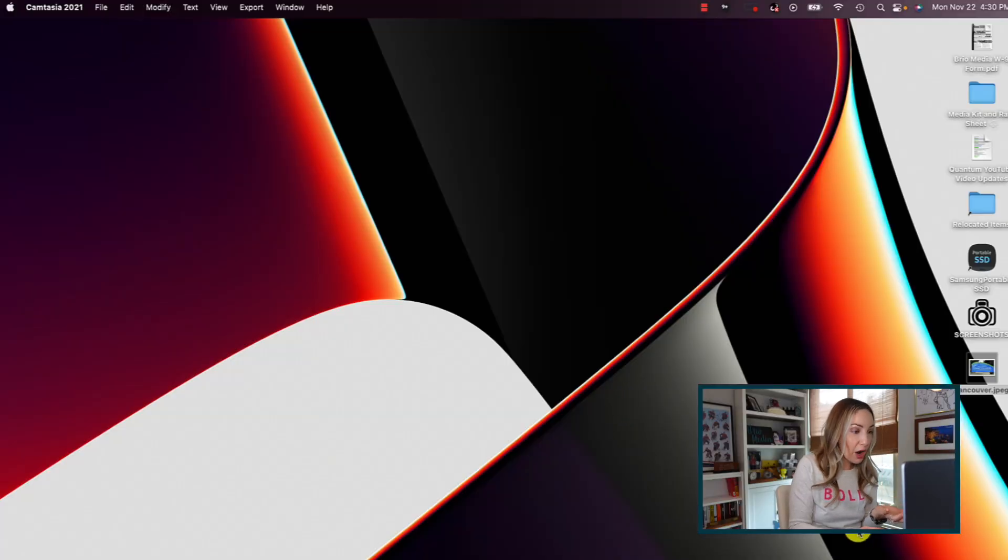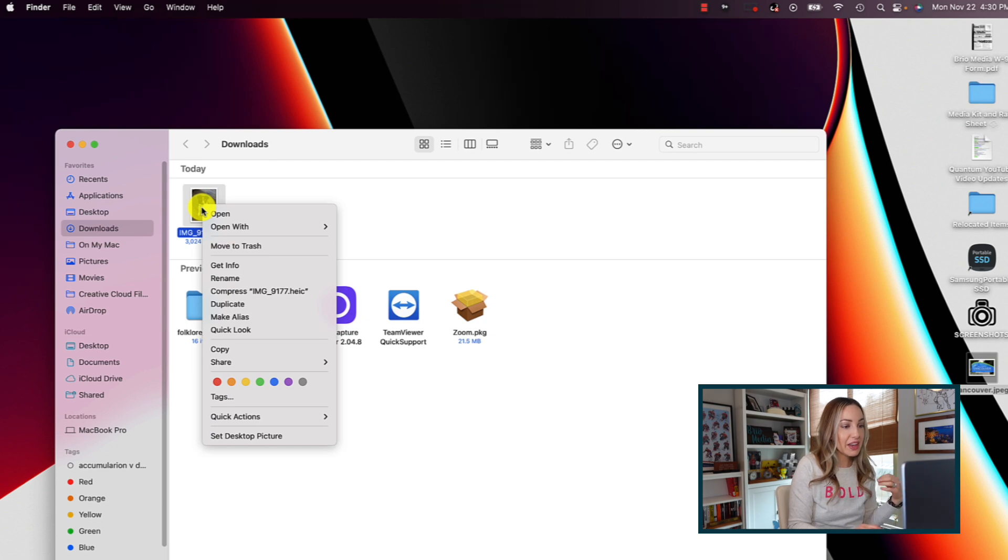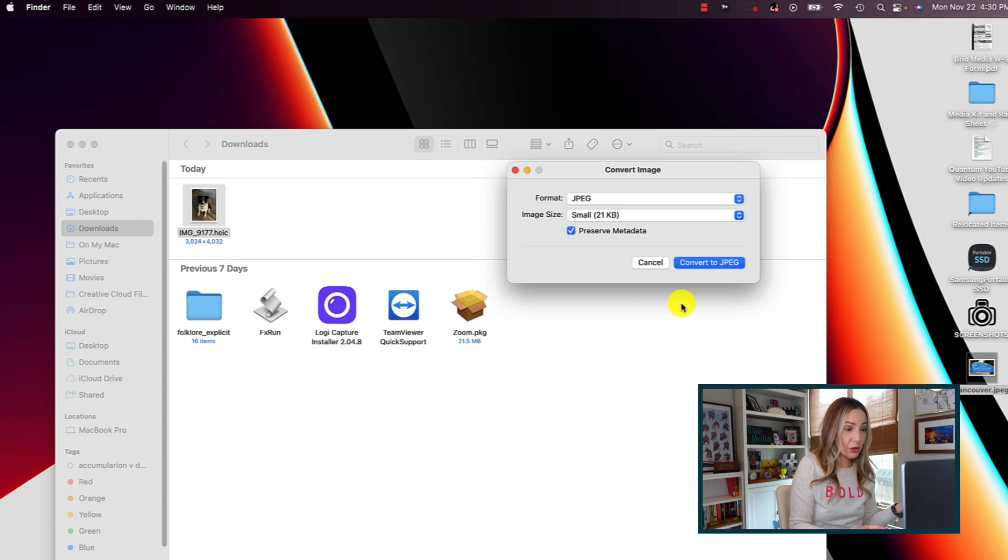Number 4 on my list is an easy way to convert images. You can now convert Apple's HEIC images to JPEG or PNG or vice versa. Sometimes certain file formats aren't compatible — like if Apple's HEIC doesn't work and you need a JPEG file. All you have to do is right-click on the image file, select Quick Actions, then Convert Image. In the pop-up, choose the desired format and size, then click Convert. The new image will be automatically saved in the same folder.